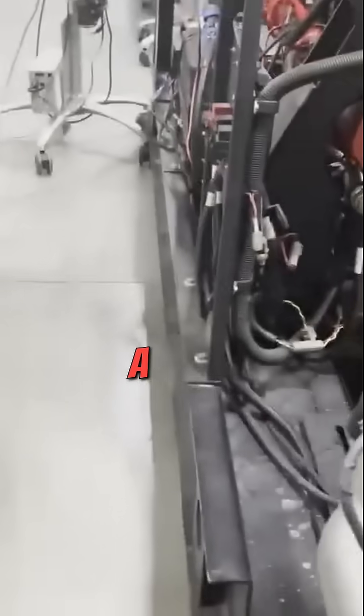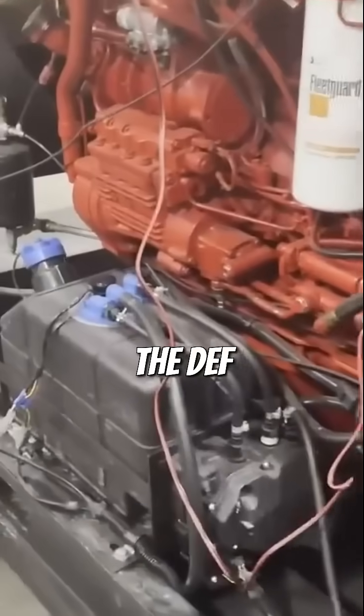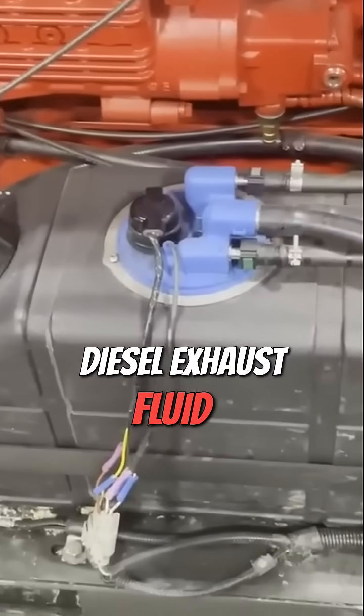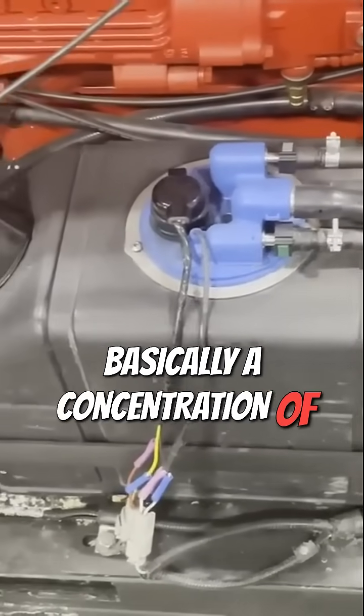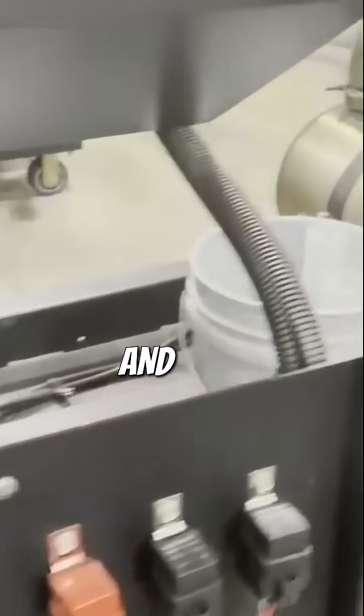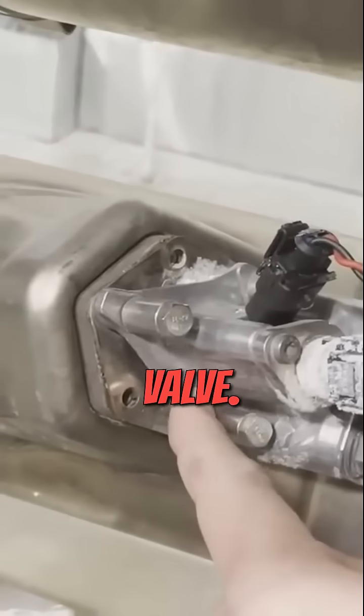A lot of people who don't even own a diesel have heard of diesel exhaust fluid. The DEF tank on this guy is right here. Diesel exhaust fluid is basically a concentration of urea that passes through the piping and gets injected into the exhaust stream right here at what's called the DEF dosing valve.